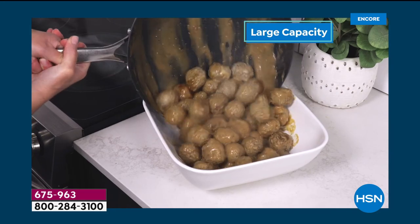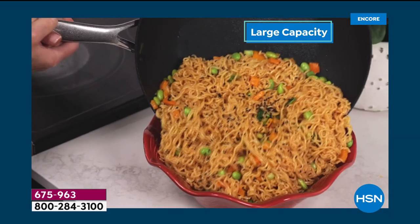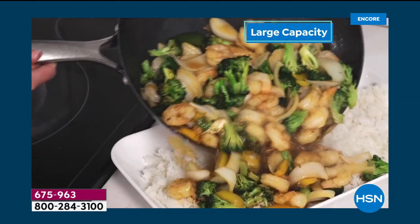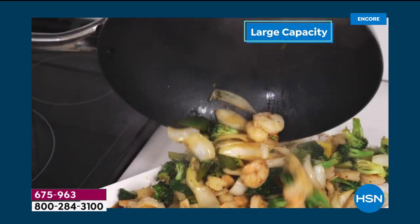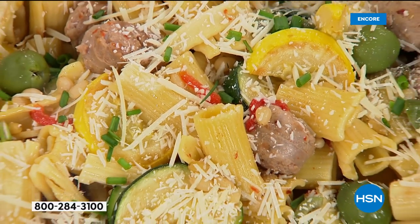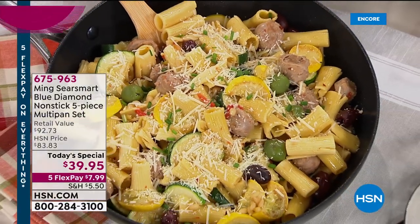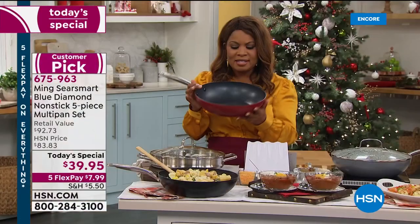Large capacity as you can see. Look at all the food there — everything slides out because we're featuring the Smart Sear non-stick that allows you to have not only unparalleled non-stick, but also metal utensil safe non-stick, which we love. This is already a customer pick. It is his Blue Diamond non-stick, totally exclusive to HSN. It's a five-piece multi-pan set.